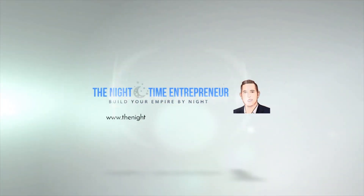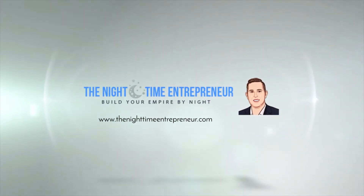Hey guys, this is Ronan the Nighttime Entrepreneur, and today we're going to cover how buyers on Amazon are opting out of seller messages and how to get around this.